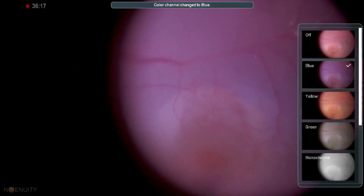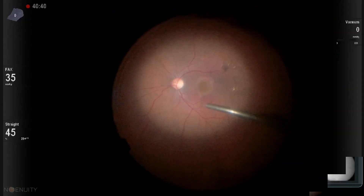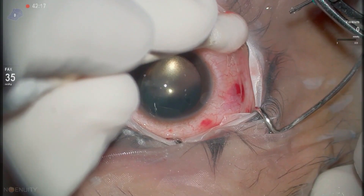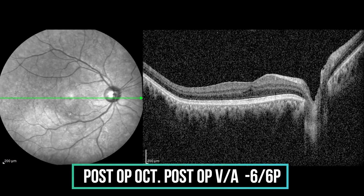Various color channels of the 3D visualization system are helpful in identifying the ILM edges. At the end of the procedure, the patient's eye was filled with air. In the post-op fundus picture we can see complete recovery, and this patient gained 6/6 partial visual acuity at one week post-op.